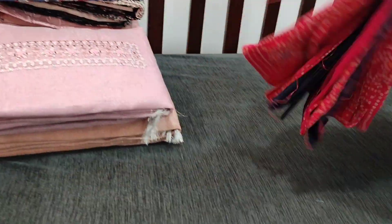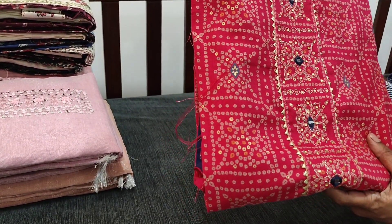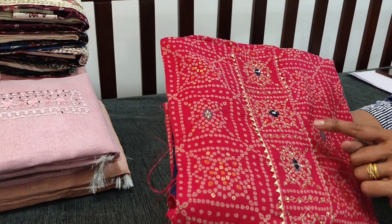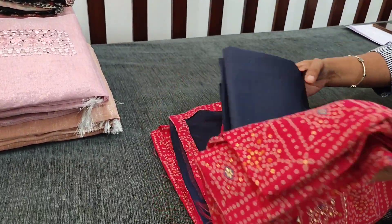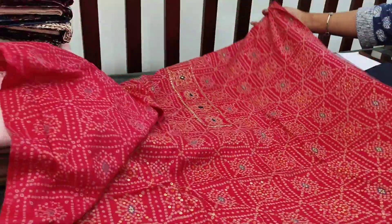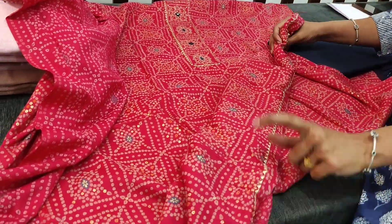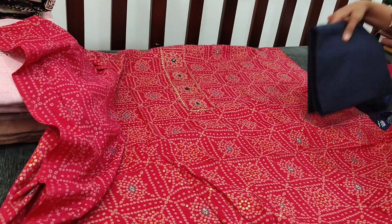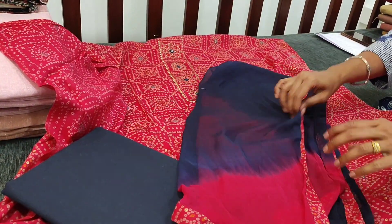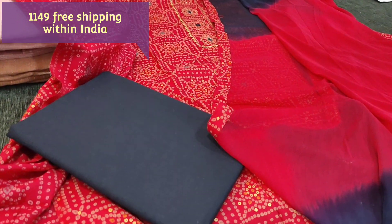Next we are going to see a bandini printed dress material — an attractive dark pink colour in premium modal. Very soft and flowy kind of fabric. The yoke portion is highlighted with real mirror work, zari, cotta lace work, and stone work. It's a single colour: pink with navy blue, bandini printed all over — festive collection. We have simple cotta lace work in the daman. Lining is optional as the fabric is not transparent. We have navy blue cotton bottom and a dual shaded chiffon dupatta with tapings on all four sides. The cost of the set is 1149.